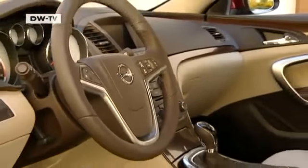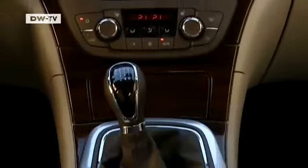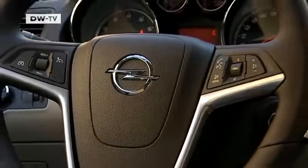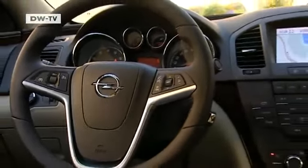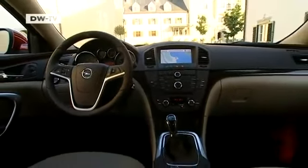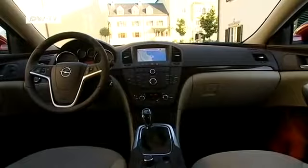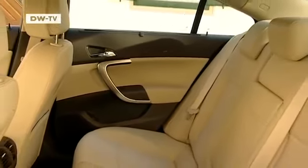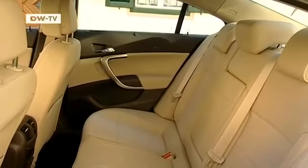The interior comes in a range of four trim versions. The cockpit has a stylish layout, but with a minimum of fuss. The seats, meanwhile, are top-notch in terms of ergonomics, ride comfort, and safety.